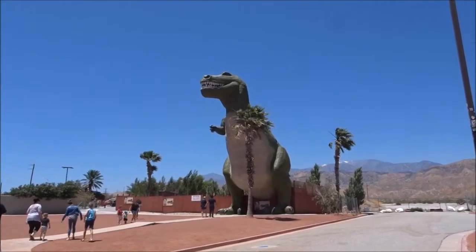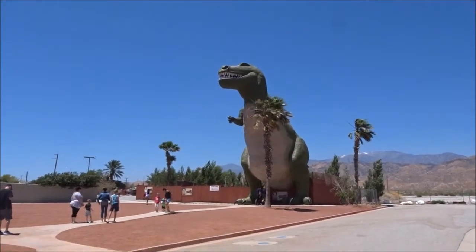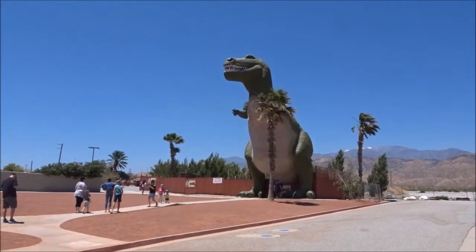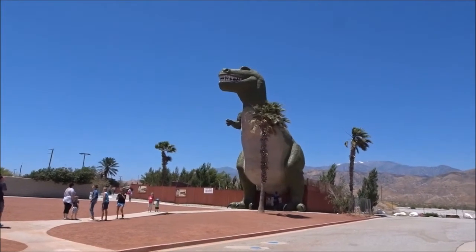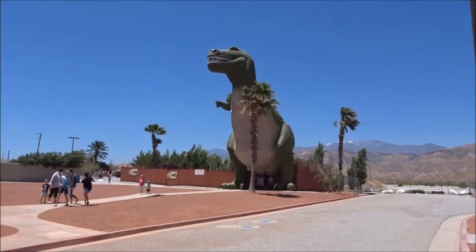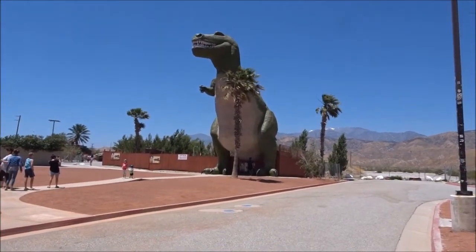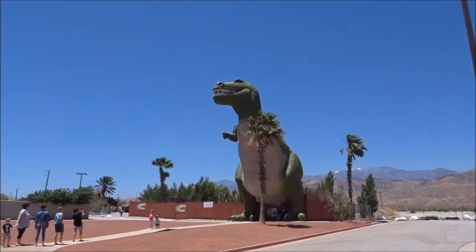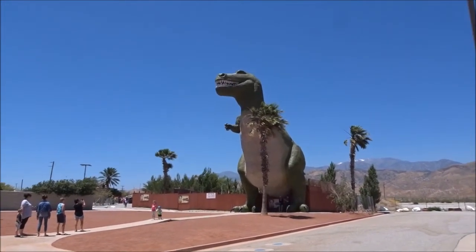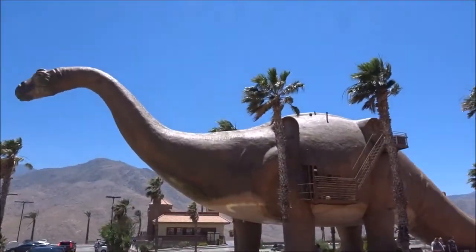They are letting people go up through the T-Rex to the mouth where Pee-Wee Herman sat in Pee-Wee's Big Adventure, but it's $12 a person. It's really busy in there right now. I think I'm gonna be a cheapskate today and not go up there — we don't know how well we'd be able to see or get up there because there's so many people. But we can go up in this one in the store.